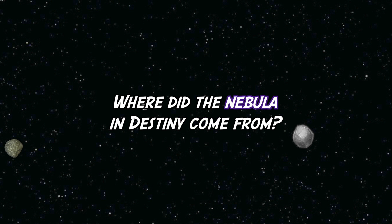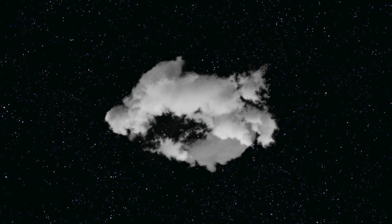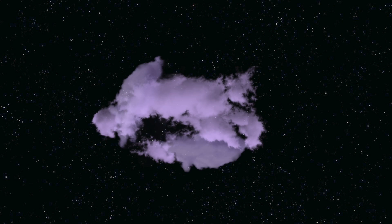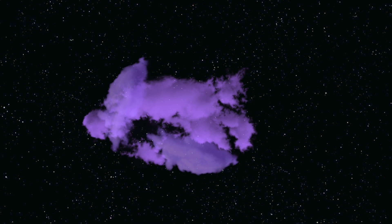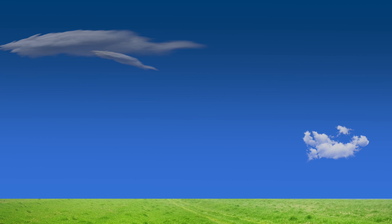Where did the nebula in Destiny come from? Well, the Awoken may have created the nebula themselves. I mentioned earlier that the Awoken destroyed the dwarf planet Ceres during the Reef Wars. The destruction of the most massive body in the asteroid belt may have created enough debris to create the reflection nebula that now sits in between Mars and Jupiter. Or maybe something else happened — we don't know — but that nebula is here now and it creates a wonderful view.